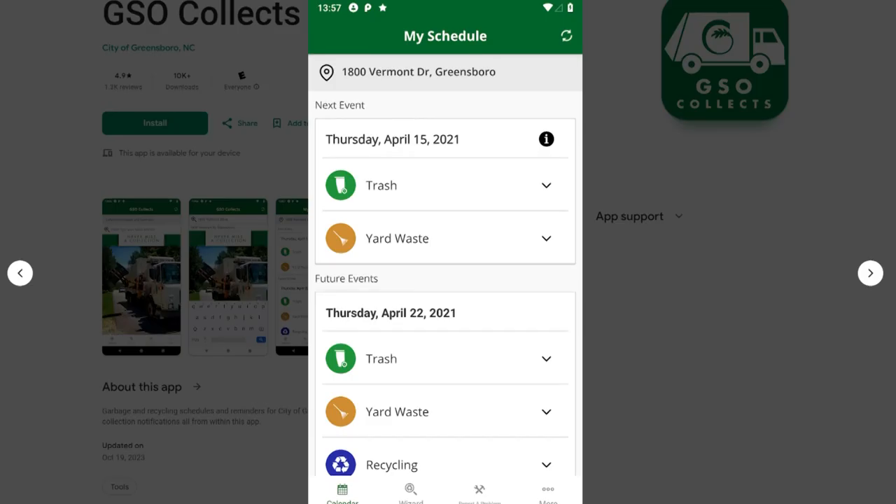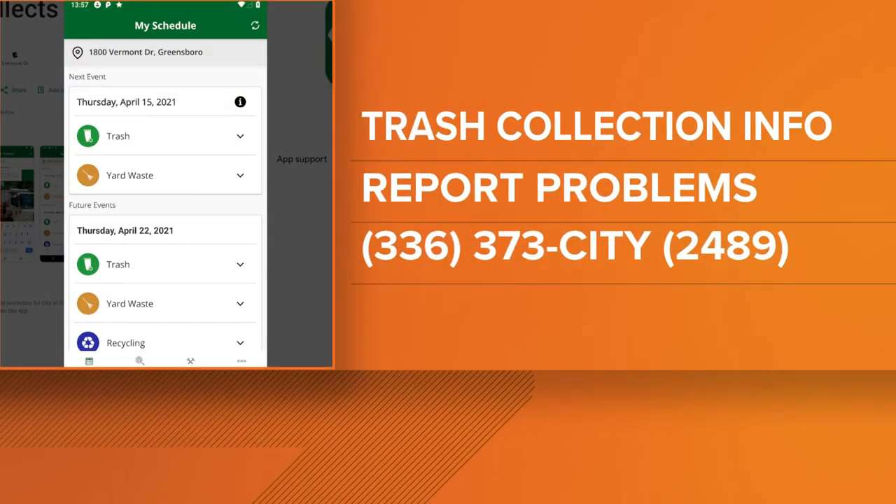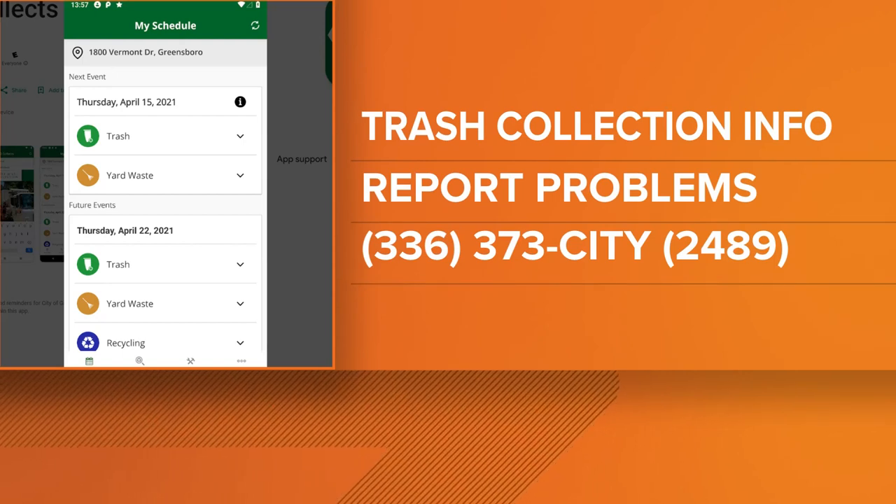On the GSO Collects app, you can find everything you need to know about the city's recycling and trash collections. You can also report other problems via the Tools app. And if you're not an app person, you can report these problems to the city's contact center by calling 336-373-CITY.